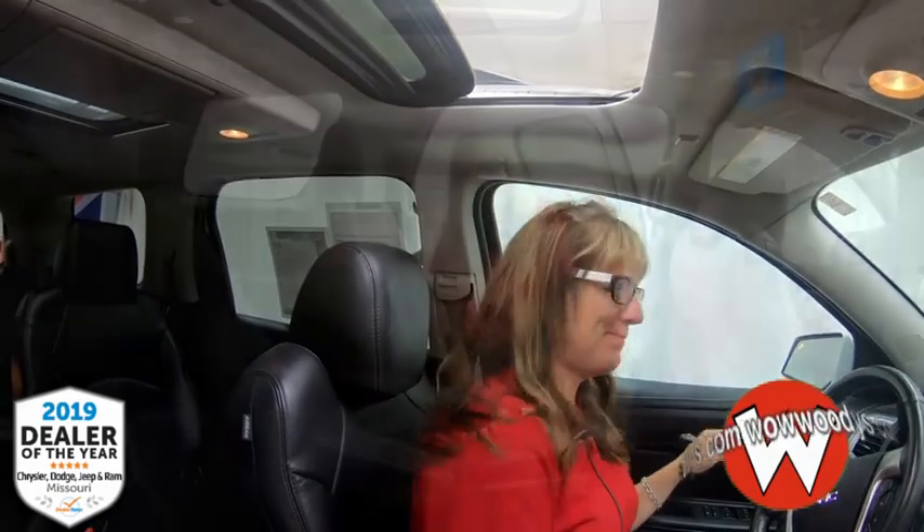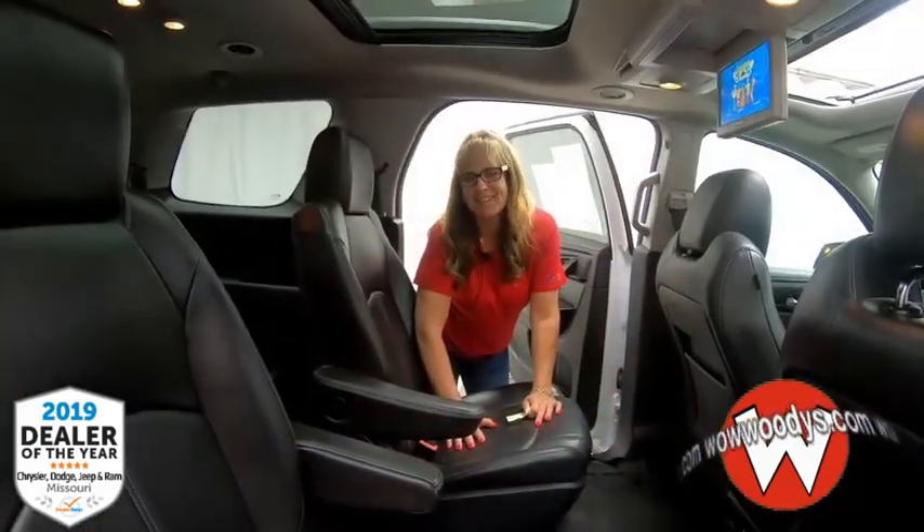You also have OnStar and HomeLink, and your controls for the sunroof right here. This is a Skyscape system, so you have a sunroof in front and a moonroof further back — so lots of sunlight and fresh air. Let's check out the second and third row of this awesome GMC Acadia.